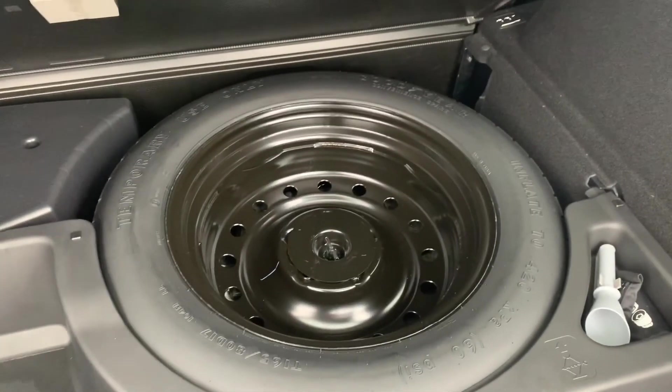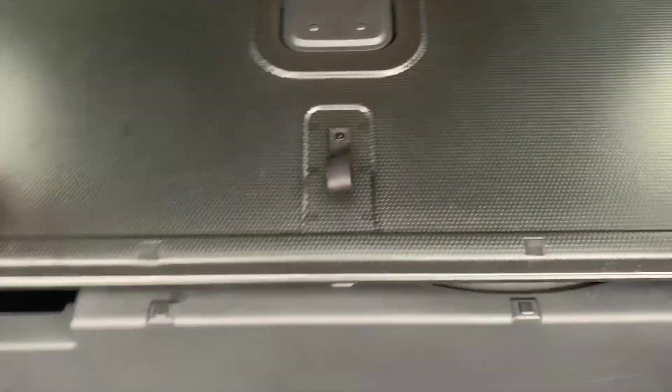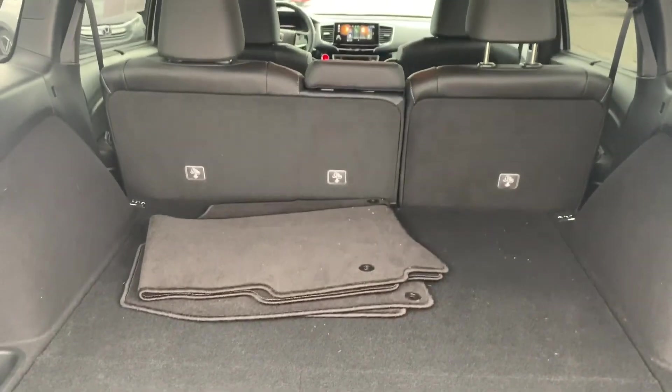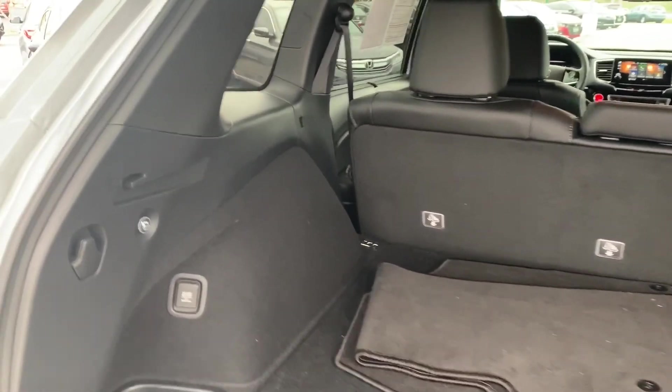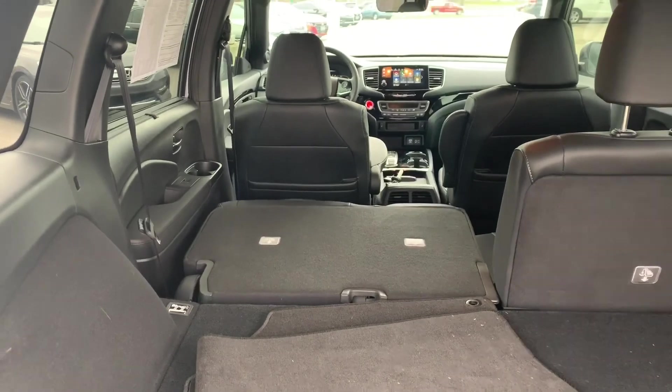Under here you'll have access to an additional storage section, and lifting up further, access to the spare tire and tool set. You'll have the original carpet mats as well as an all-weather cargo tray. With the push of these buttons, you can also quickly and easily fold down the second row seats.